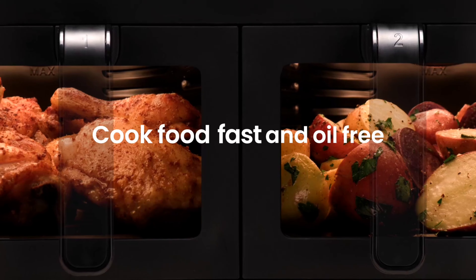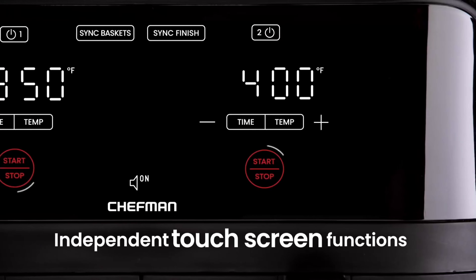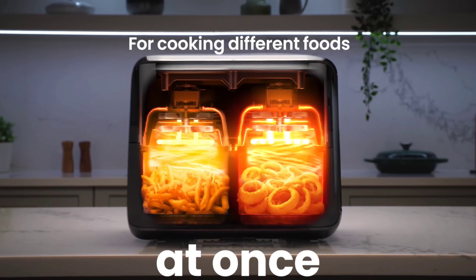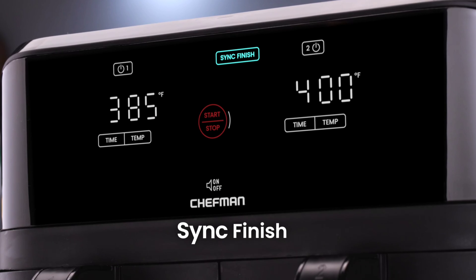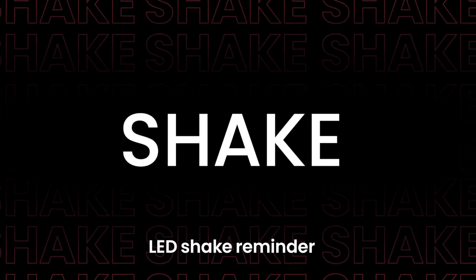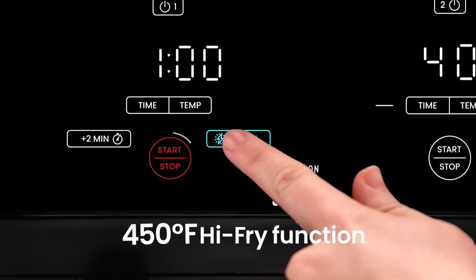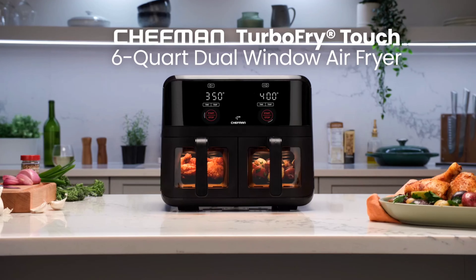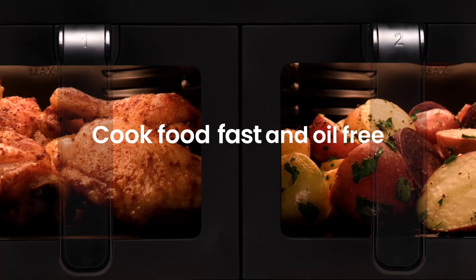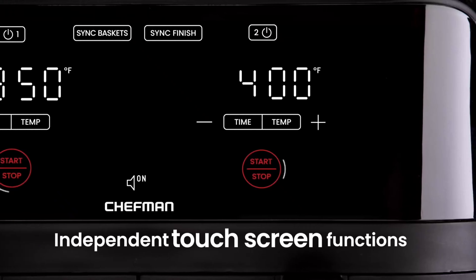Number 7: Elevate your cooking with the Chefman 6-Quart Dual Basket Air Fryer, now at just $70, down from $100. This versatile kitchen essential features two 3-quart nonstick baskets, allowing you to whip up different dishes simultaneously. The sync finish function ensures everything is ready at once, perfect for busy households. With a wide temperature range from 200 to 450 degrees Fahrenheit, you can enjoy healthier versions of your favorite foods with little to no oil. The large viewing windows let you monitor your meals easily, and cleanup is a breeze with dishwasher-safe baskets.